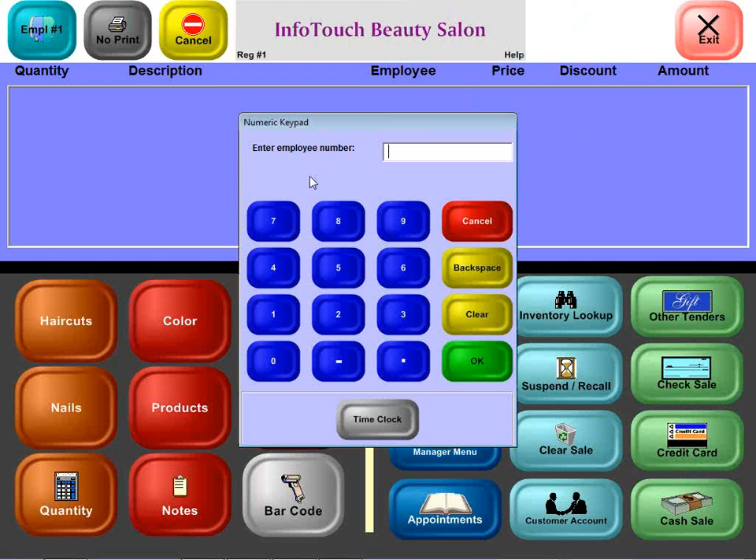InfoTouch Beauty Salon Software is a complete solution for salons and spas. It was designed from the ground up for use with a touchscreen — a keyboard is never needed at the point of sale. The software also includes integrated PCI compliant payment processing for credit, debit, gift cards, and check verification.